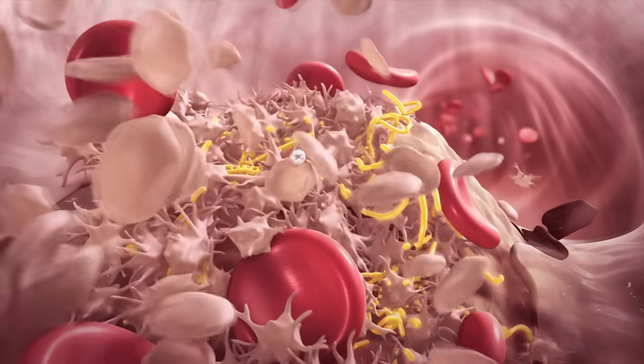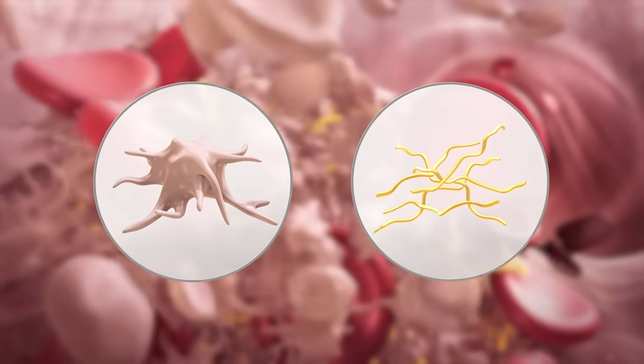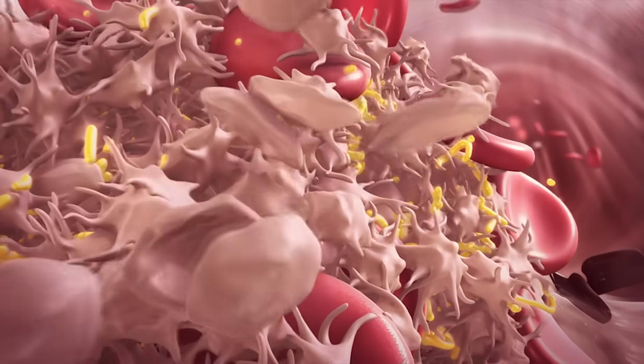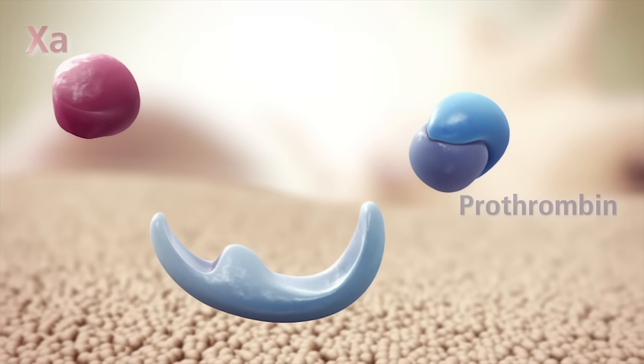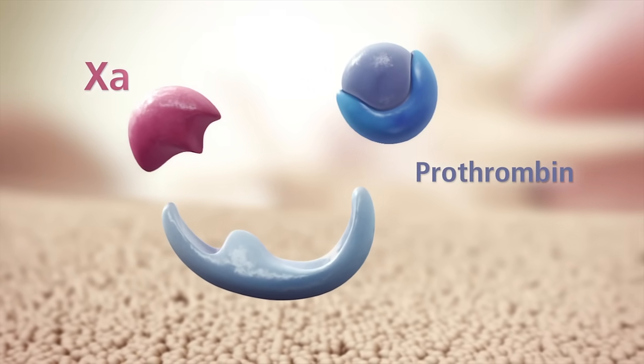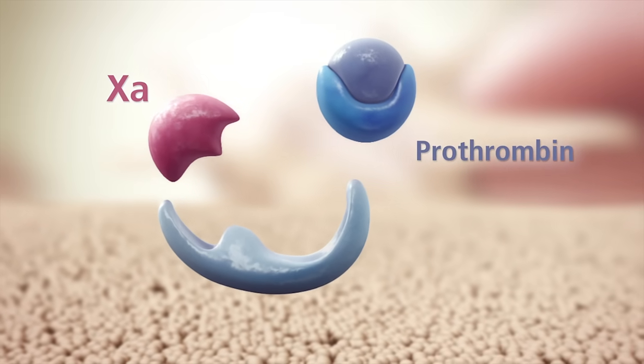Clots consist of activated platelets stabilized by fibrin strands. While activated platelets aggregate to seal the rupture site, fibrin formation is triggered by the coagulation cascade. An important part of this chain reaction involves factor Xa and prothrombin.